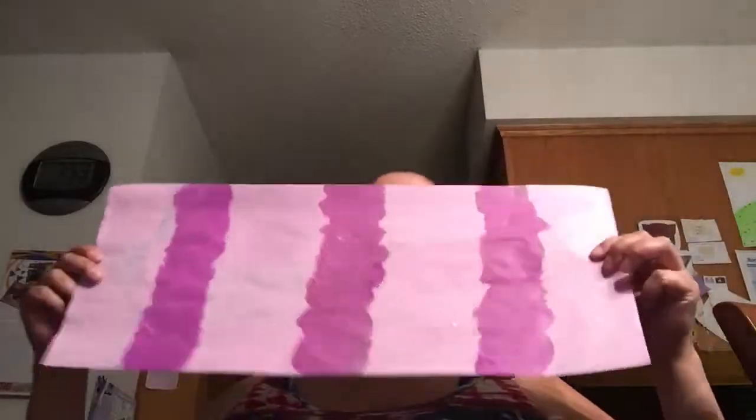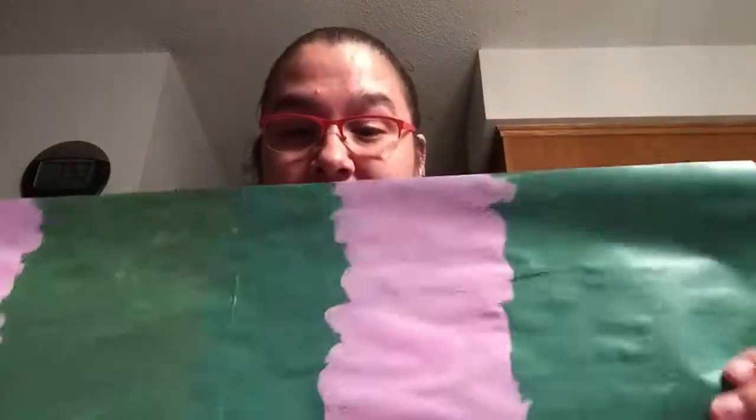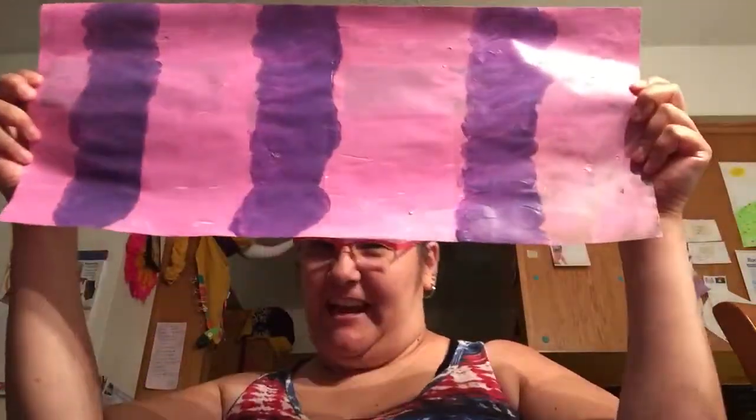Then we got this one — my Cheshire Cat. That's what they reminded me of. Then we got this one — that is playing around with colors. I ended up going back after I had done my activity and painted the rest. So you are actually seeing all the rest of the painted ones. And another — well, this one's a little bit Cheshire Cat too.